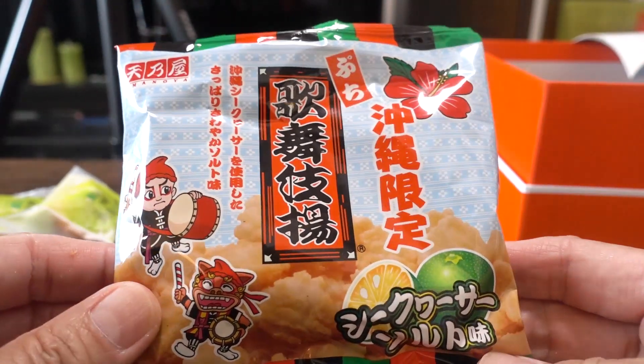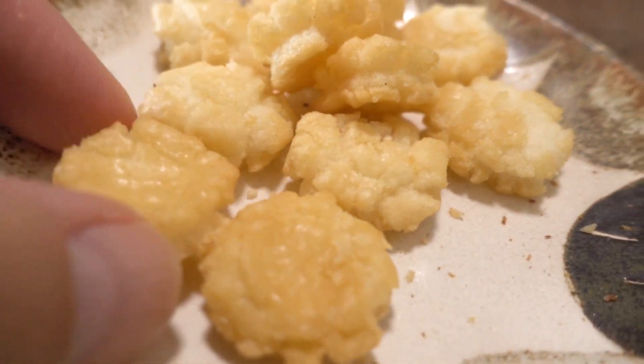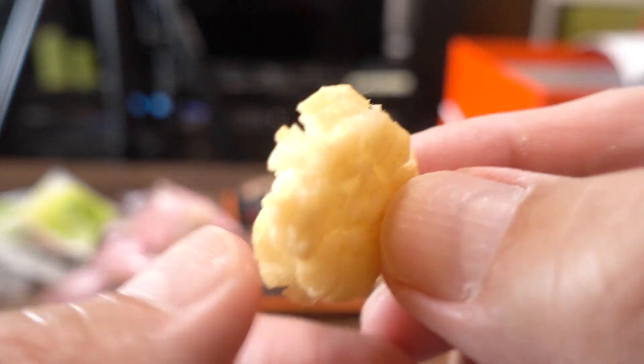Next one is Kabuki-age, one of Satoshi's favorite types of rice crackers — deep-fried rice crackers. But this one is special because they're using Shiikwasa and salt. Normally Kabuki-age has a sweet soy sauce flavor, but this one is a salt flavor with a citrus tanginess. There's no soy sauce flavor at all, so it's a new experience for us. The texture is good and the tanginess is great.